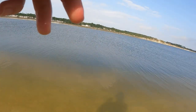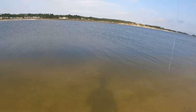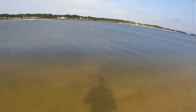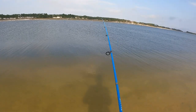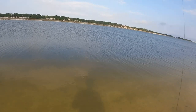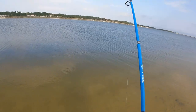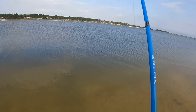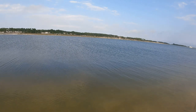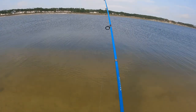A big old catfish! Yep, dang — I was dragging it across the bottom too. Come on in, you ugly joker. I can feel your spines rubbing my line. He ain't quite ready to give up.